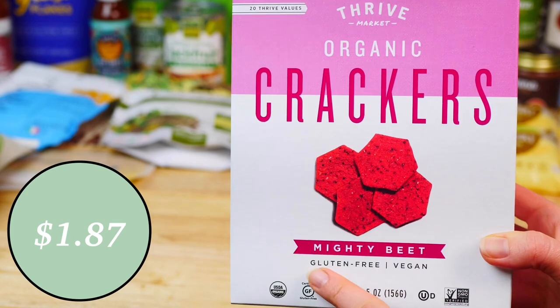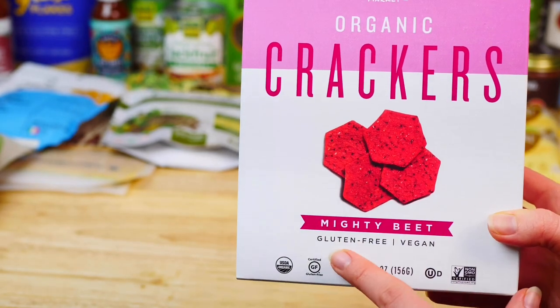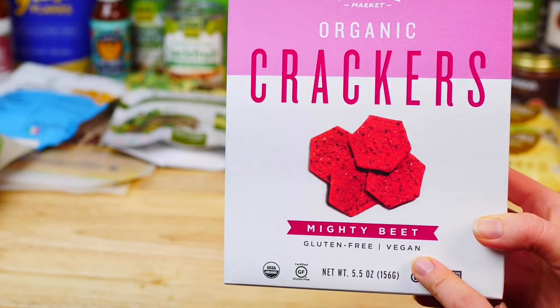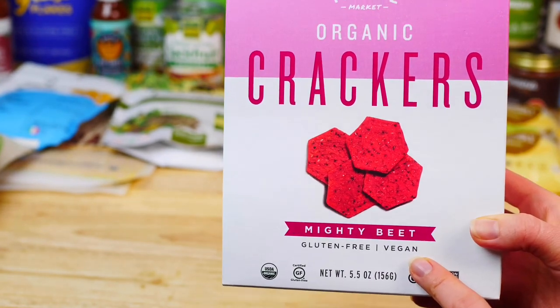When it comes to crackers, we love these organic gluten-free beet crackers by Thrive — I order them every single month. We enjoy them dipped in homemade guacamole or hummus; they're very crispy and tasty.